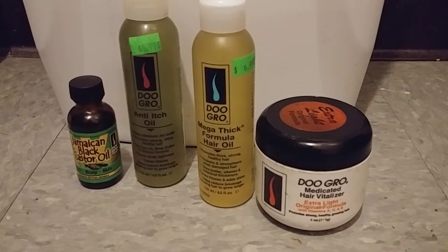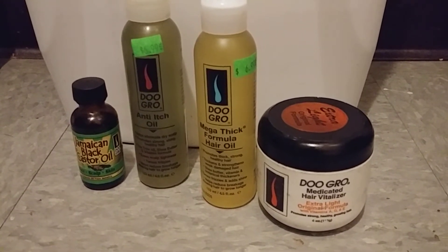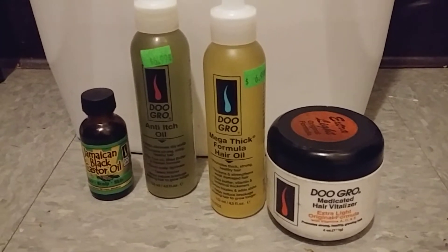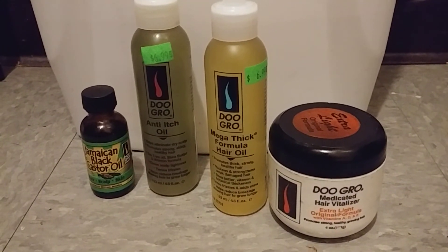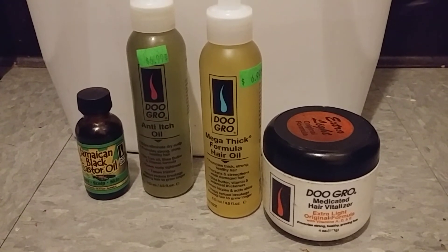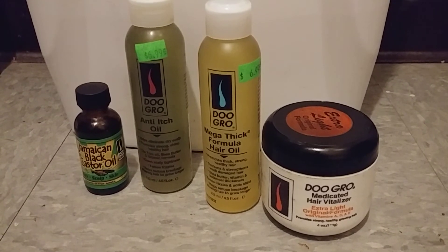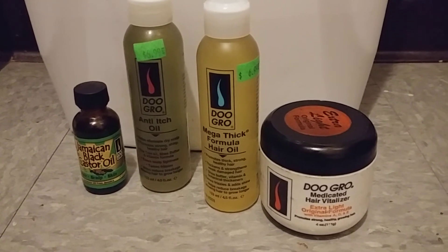However, I decided that I am going to focus on one line and combine things from that line. So here I have the Jamaican Black Castor Oil, the anti-itch oil, the mega thick formula hair oil, and the extra light original formula hair vitalizer, all by Do Grow.